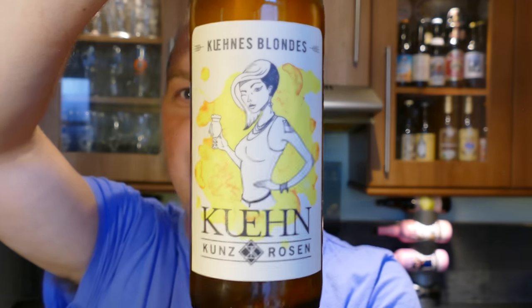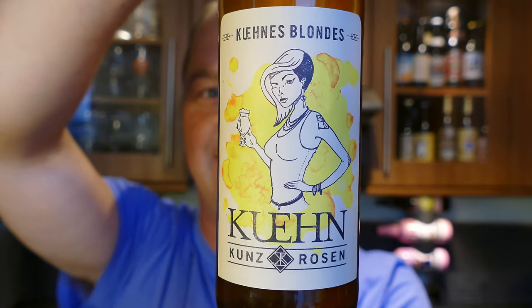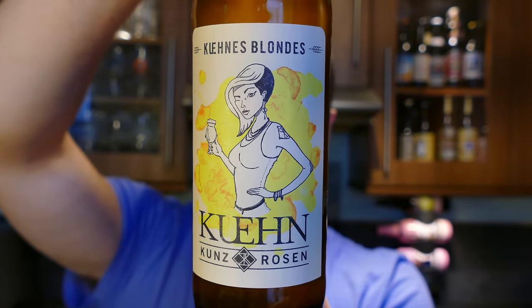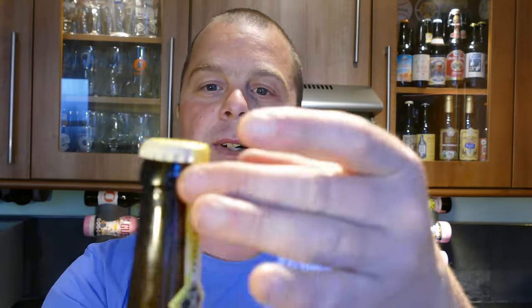Okay, it's beer o'clock on Real Ale Craft Beer. Today we've got a beer called Kunz Blonde — Kunz Rosen, I think I probably got that completely wrong but there we go. It's 4.9% ABV in the 330 milliliter bottle. It's got GmbH on the back so I'm presuming it's a German beer. If it's a Belgian beer I apologize and I'll put it in the description box later on. It's got a nice little paper neck on it.